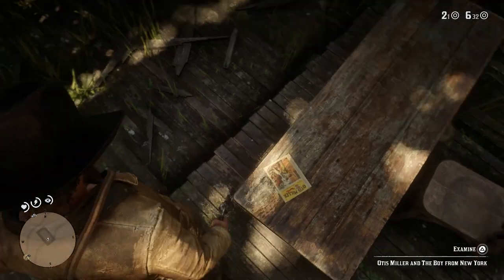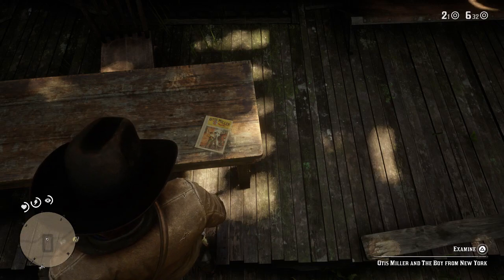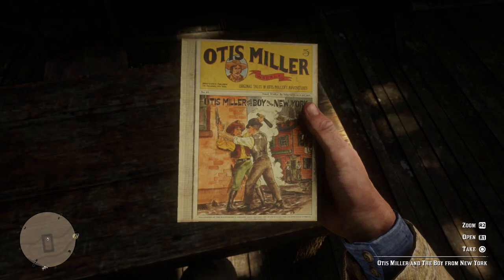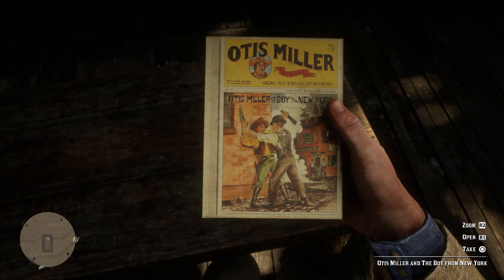I've already been in here to snoop around before recording the vid guys. Let's pick it up and examine it. Otis Miller and the Boy from New York. Pretty cool picture on there. Some guy stopping Otis there. My asthma is playing up a little bit at the moment. These are our superhero weekly books that are around the map — pretty cool collectibles.